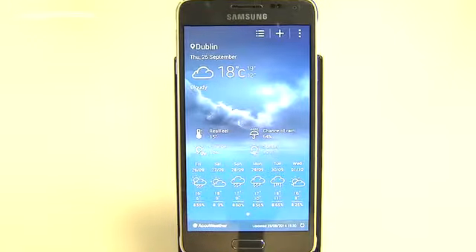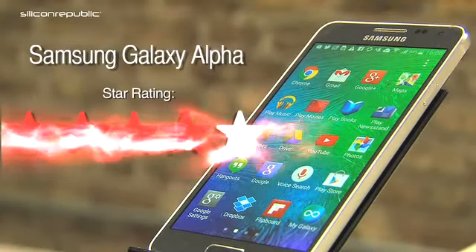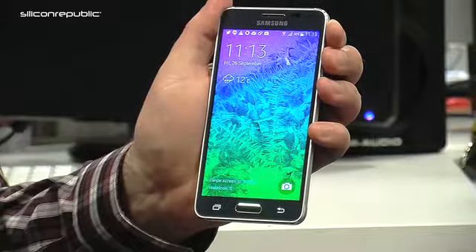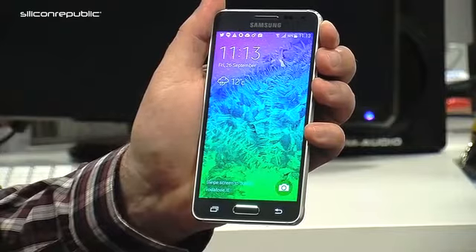Hi, I'm John Kennedy from Silicon Public and today we're going to be looking at the Galaxy Alpha from Samsung. So this is the Galaxy Alpha, Samsung's new flagship device. It's an interesting 4.7 inch smartphone because it is probably the most luxurious looking device that Samsung has yet brought out in the market.